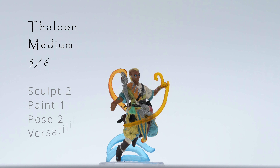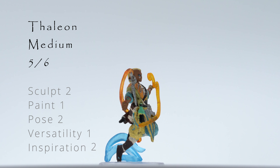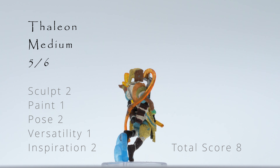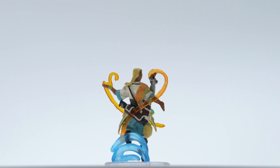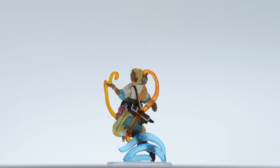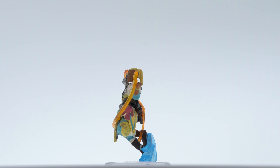Up next we have Thalion, an elven psychic. The original artwork shows a blade hovering in front of Thalion. In the figure, this is depicted with a swoosh of plastic to represent the mental energy holding it up. Like with Droven, the paint is somewhat muddy, but overall this is a striking figure that looks really good at playing distance.